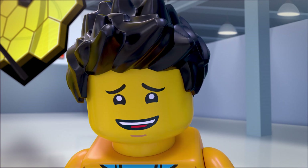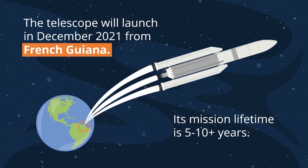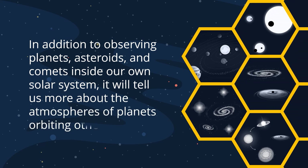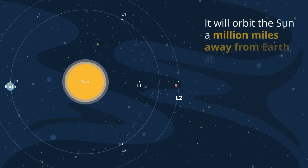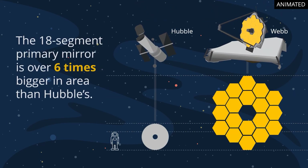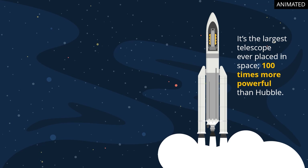Let's check out a few more fun facts. Webb will launch in December 2021 from French Guiana. Webb's mission lifetime is 5 to 10-plus years. In addition to observing planets, asteroids, and comets inside our own solar system, Webb will tell us more about the atmospheres of planets orbiting other stars. Webb will orbit the Sun a million miles away from Earth, at the place called the second Lagrange point, four times further away than the Moon. Webb's 18-segment primary mirror is over six times bigger in area than Hubble's, and 100 times more powerful.